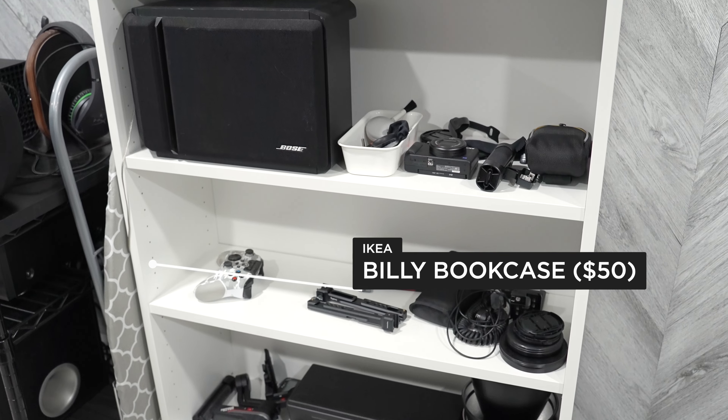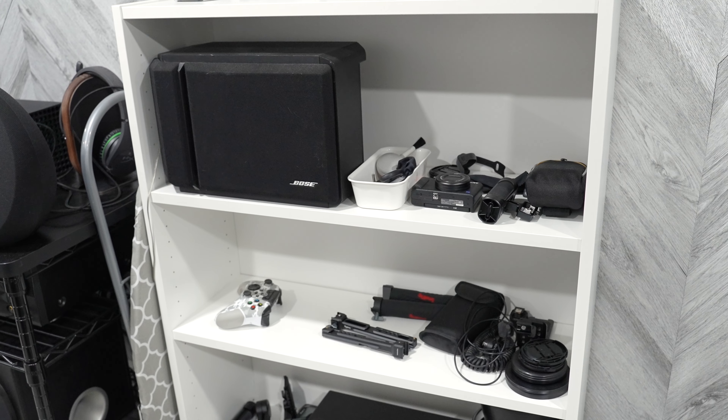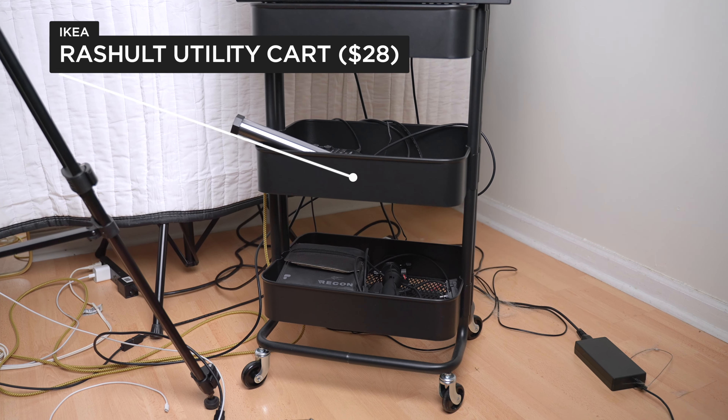The next product is this small bookcase. If you need a small and simple bookcase, this is the one you should get. I don't use it for books though — I needed something that could hold my extra camera gear, so that's what I use it for. Whether it's books or anything else, it does fit a lot.